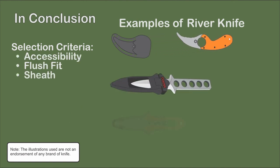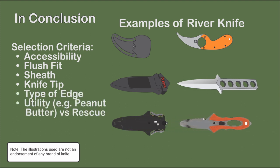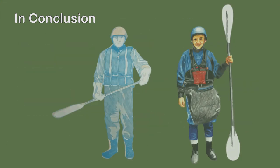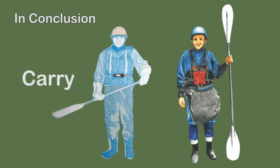The use of knives and saws in extracting victims can and has resulted in additional harm to the victim. Hopefully your knife remains sheathed, never used, and perhaps used to spread peanut butter. In conclusion: to carry or not to carry — anytime there are ropes being used, the recommendation is to carry.